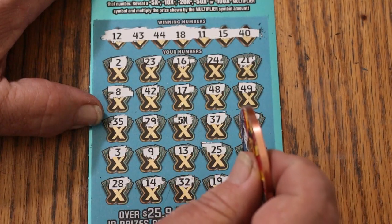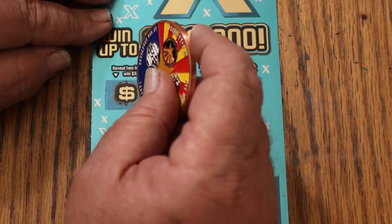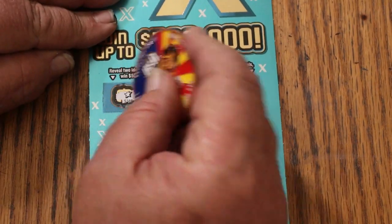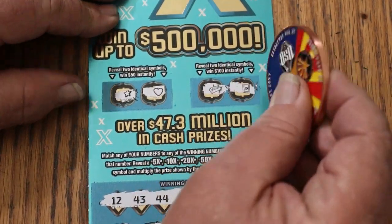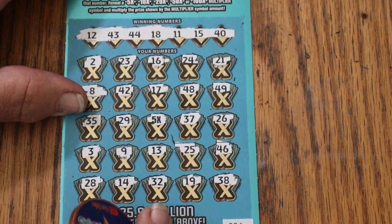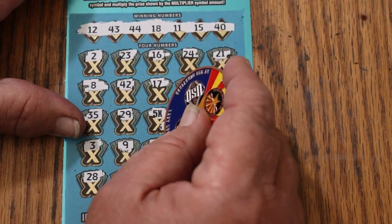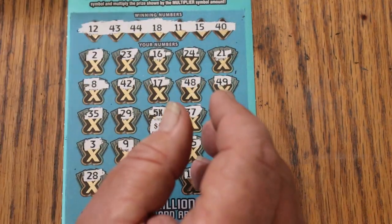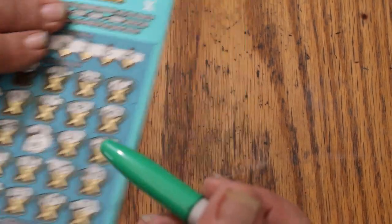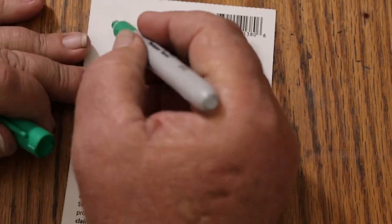5 times — 5 times what? We'll get to that in a moment. Bonuses for two identical symbols: a star and a heart for $50; a gold bar and a safe for $100. 5 times 5 is 25. $25 — better than the minimum.